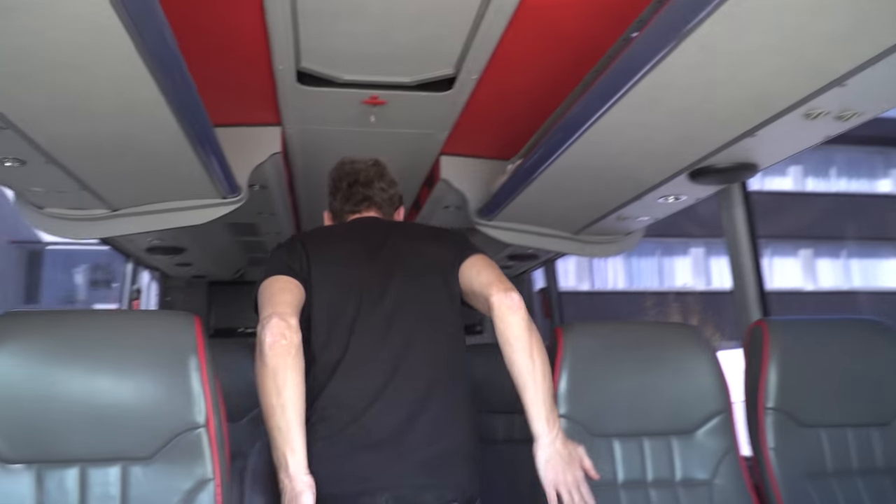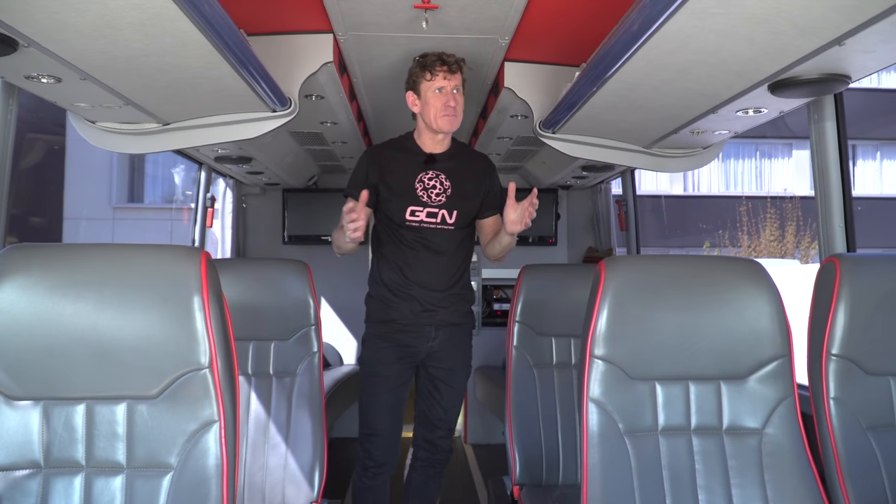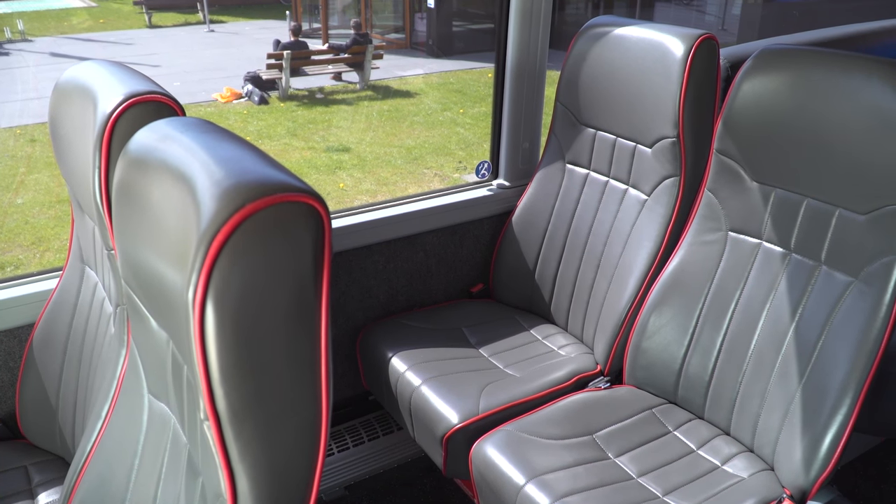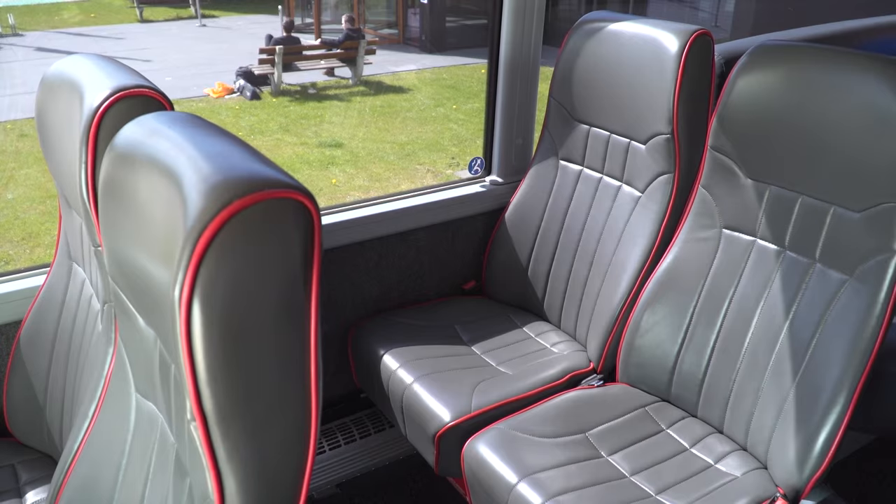There's a real spacious feel straight away to this bus. We've got lots of space, obviously lots of storage — we'll talk about the storage in a minute. Front-facing seats, full leather. We've got spaces for eight, and nine, and the driver. That's the full team for the Grand Tour and the driver in transit. When the bus is parked up, they can sit and move around the bus quite freely. Real sense of space here, quite simple too, but let's have a look at the storage and what's on board.